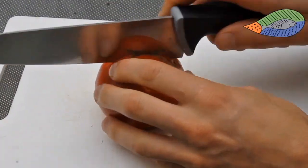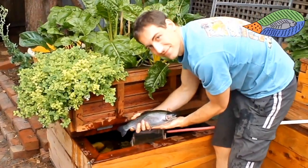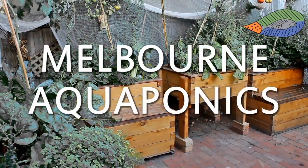Hello sustainable growers, this is Jonathan from Melbourne Aquaponics. In this video I would like to explain to you how to quickly react if you have an issue in your aquaponics setup in order to save the life of your fish. We're going to see what things you can do to quickly react and to avoid losing your fish.